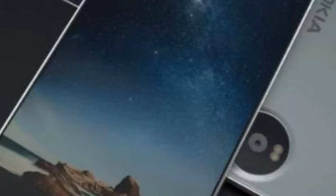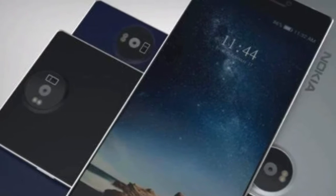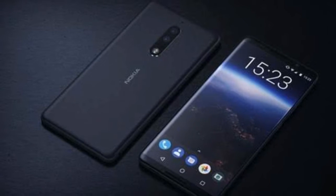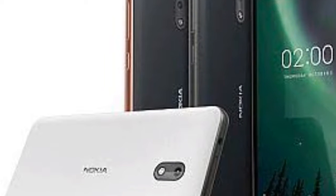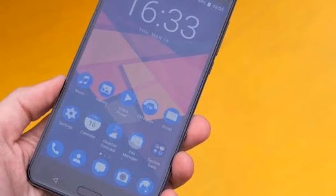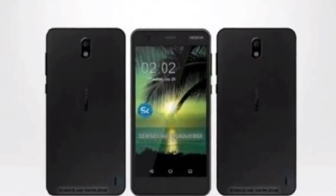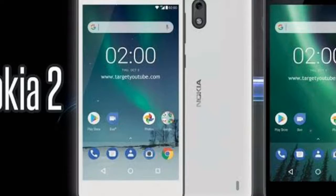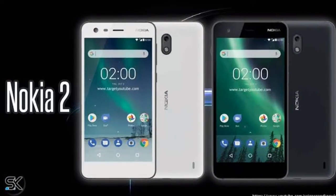As for the specifications, Nokia 2 comes with a 5-inch HD display with Corning's Gorilla Glass 3 protection on top. The handset is powered by a Qualcomm Snapdragon 212 SoC with an Adreno 304 GPU and 1GB of RAM. The smartphone offers 8GB of internal storage which is further expandable via a microSD card. In terms of optics, the smartphone is equipped with an 8MP rear sensor with dual-tone LED flash. Upfront, the handset sports a 5-megapixel camera. The company has claimed that the smartphone optimizes photos for the best possible output.